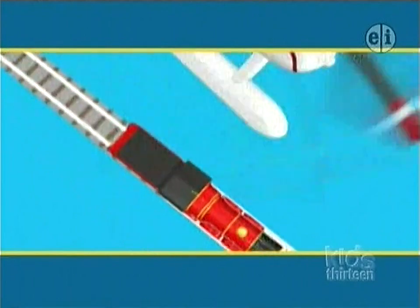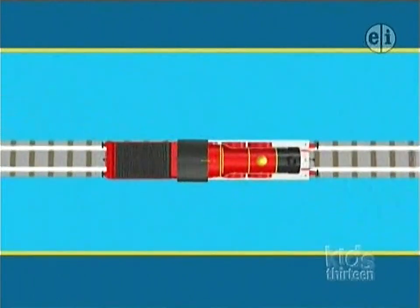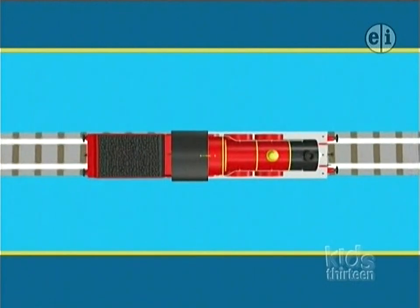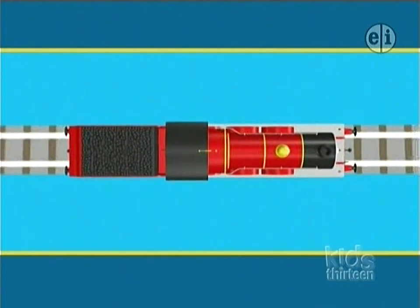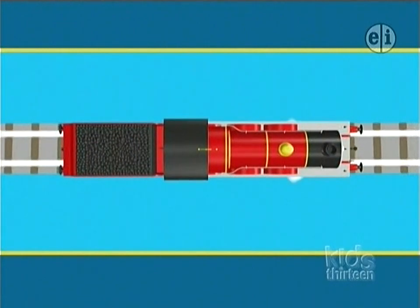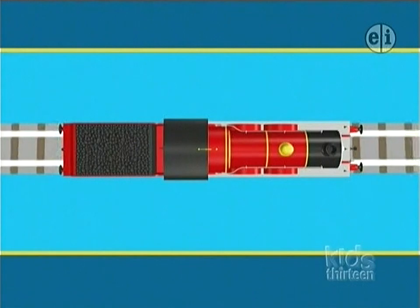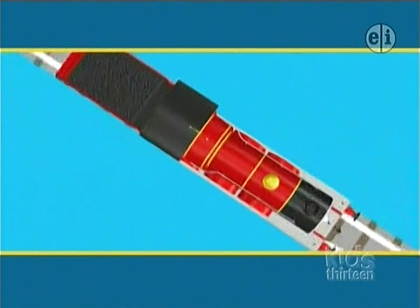What other shapes can you see? This shape is a rectangle. It's black at the back, then red in the middle, and there's a gold circle. Can you guess what it is? Harold thinks it might be another one of his friends. Let's have a look.